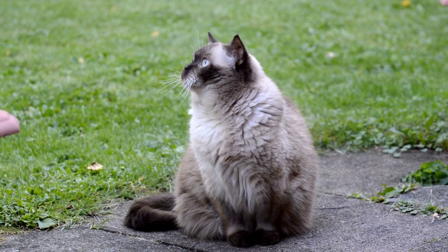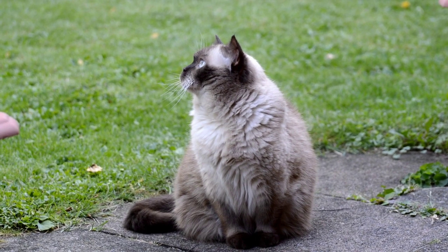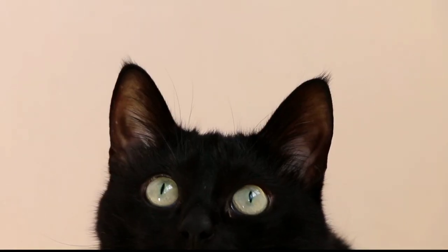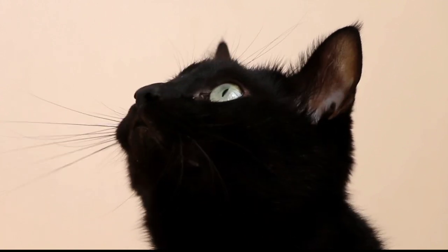Living conditions: Persian cats are well-suited to indoor living, as they are not built for outdoor life and are not very active. They do well in a variety of living conditions, including apartments, homes, and even boats or RVs, as long as they receive plenty of love and attention from their owners.